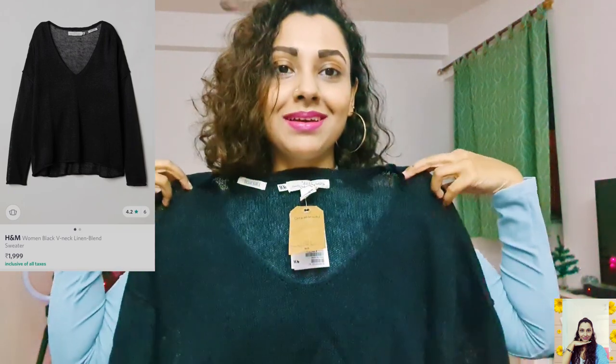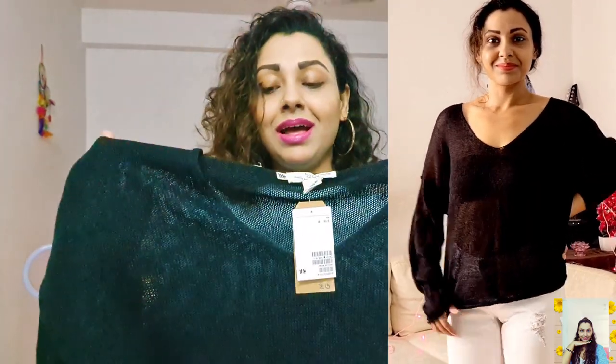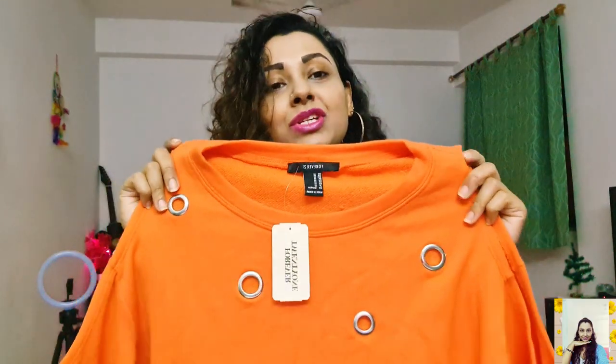This next one is a linen blend sweater from H&M. It's a long sleeve jumper with a deep V-neck, dropped shoulders, and a loose fit. Made of a linen and acrylic blend, you can expect nice comfort from this one. I found it very stylish and cool — it's a really comfortable and nice piece, perfect for this winter. I paid only 599 for it while their actual price is 1999.